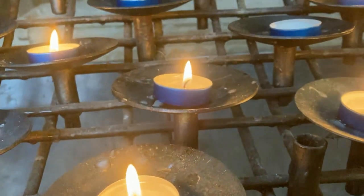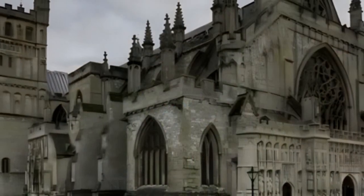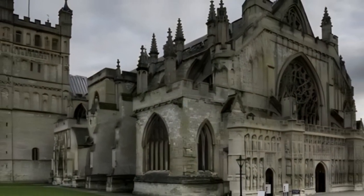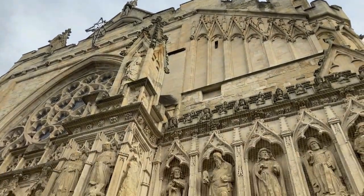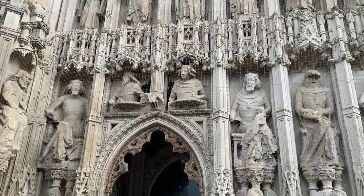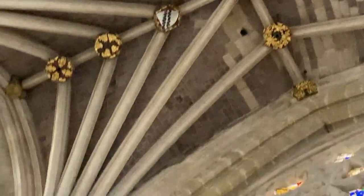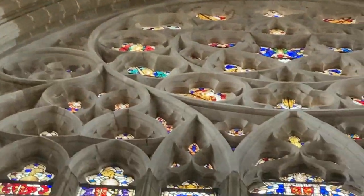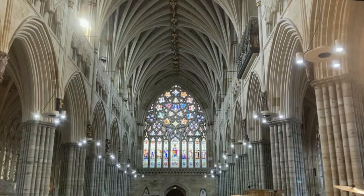Exeter Cathedral is one of the most impressive examples of medieval architecture in the United Kingdom. The cathedral's design reflects the development of Gothic architecture in England, and the cathedral's west front is one of the most impressive examples of Gothic architecture, with its intricate carvings and elaborate sculpture. The interior is equally impressive, with beautiful stained glass windows and a vaulted ceiling supported by elegant columns.